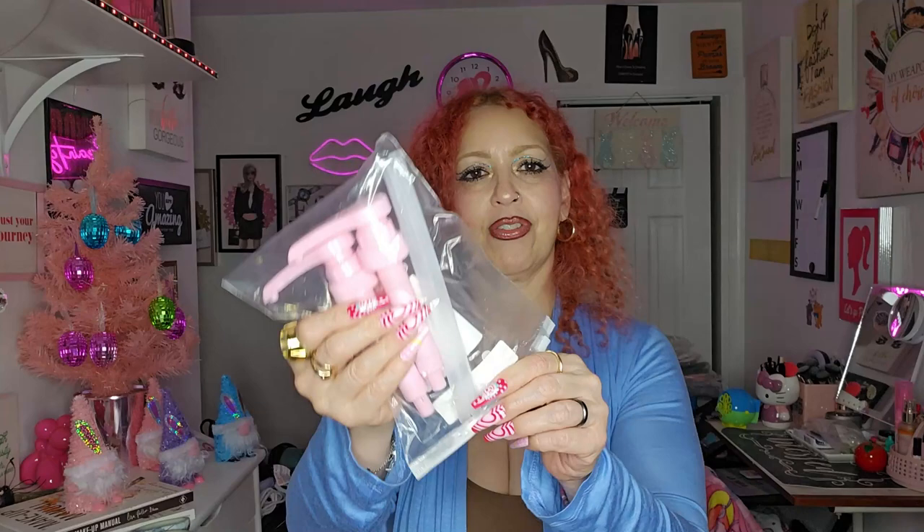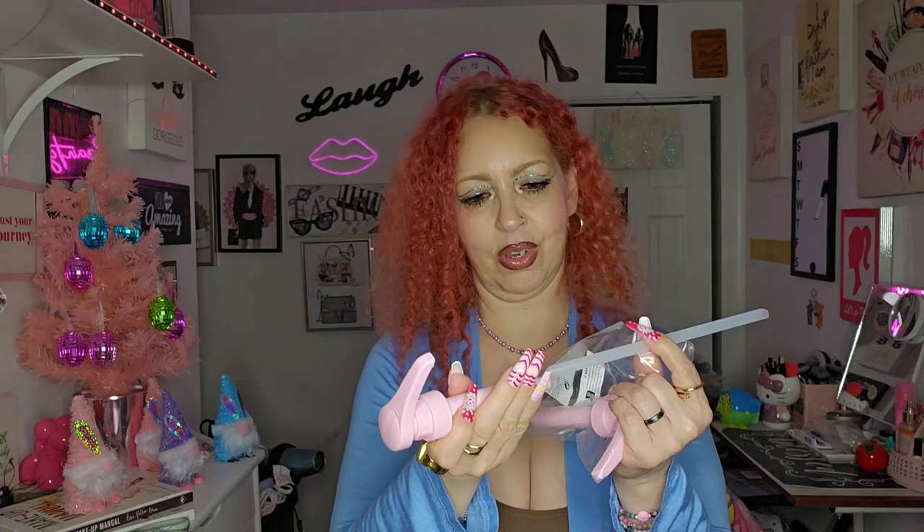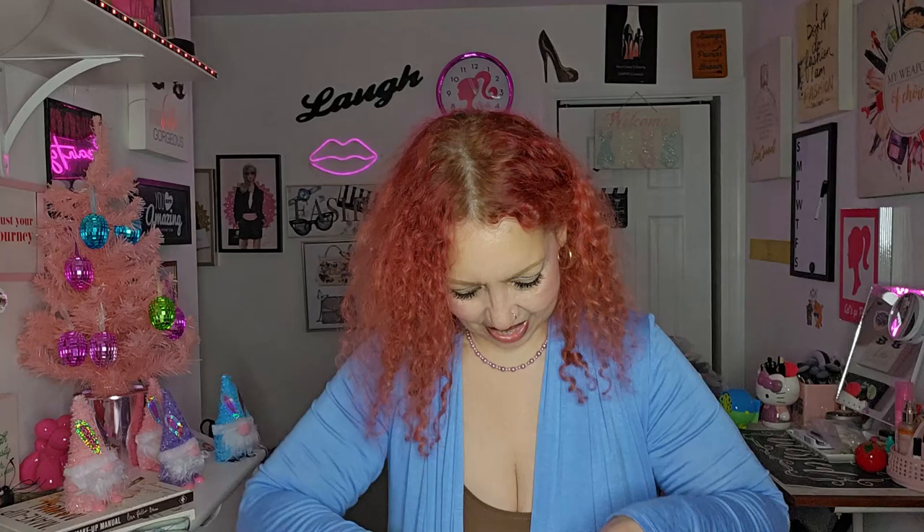I got these for my syrups and stuff — I got them in pink. I already had them in black but I really wanted them in pink, so yes, I got them in pink. This goes in here — I don't know which way it goes, but I don't think it matters. So yeah, it goes like that and into the bottle.